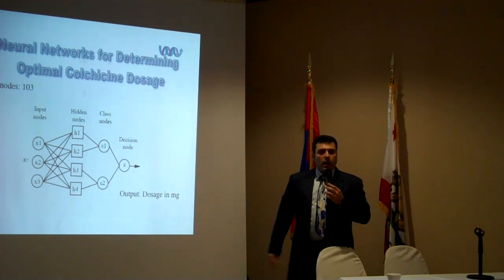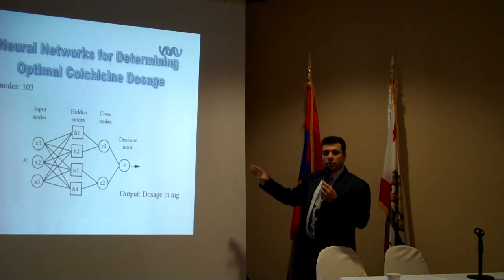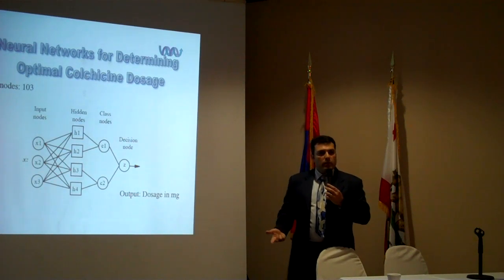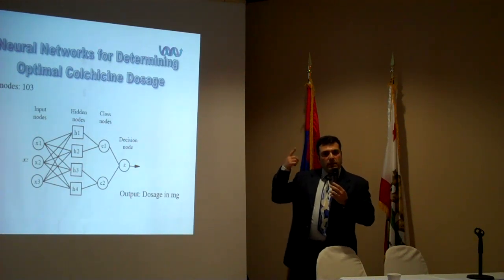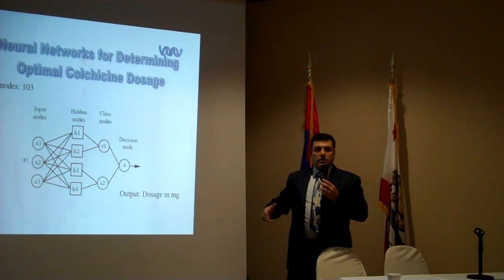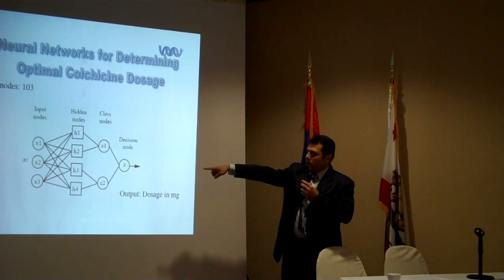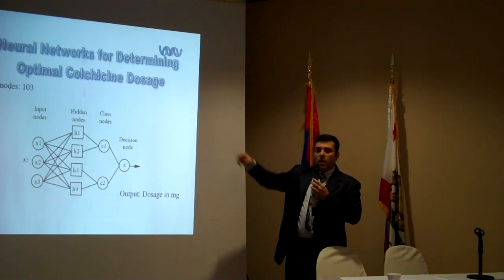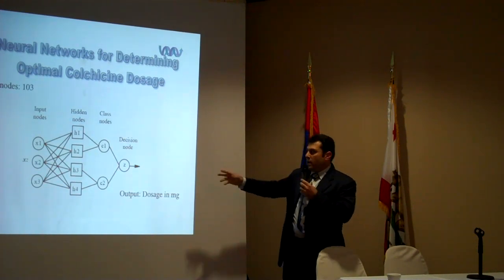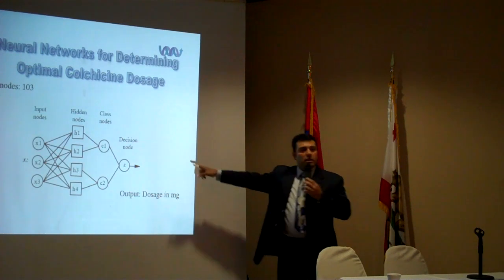I and my brother-in-law, who is a computer scientist, are working on a neural network design to train our neural network. A neural network is a computer program designed based on the brain's neurons. To train it with patterns, we have 103 different symptoms we have devised for FMF to input.